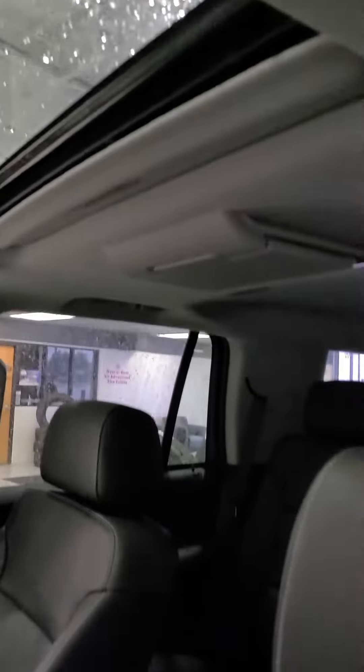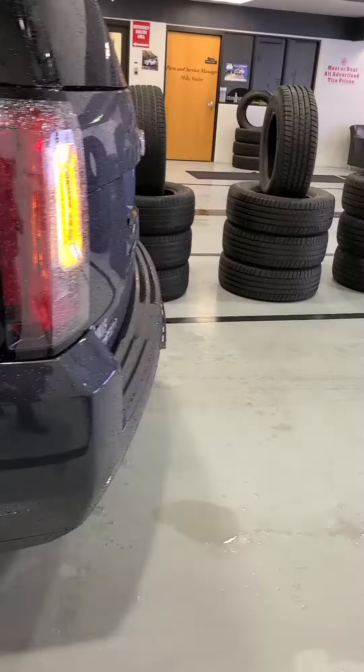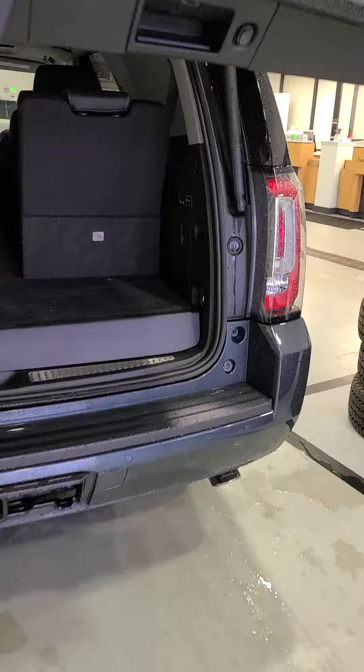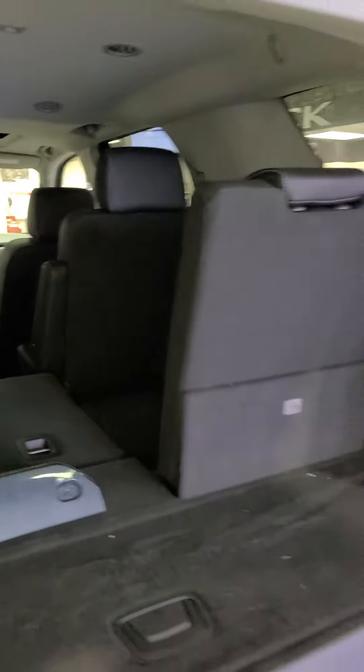Sunroof, DVD player, bench second row, plenty of room, powered third row.